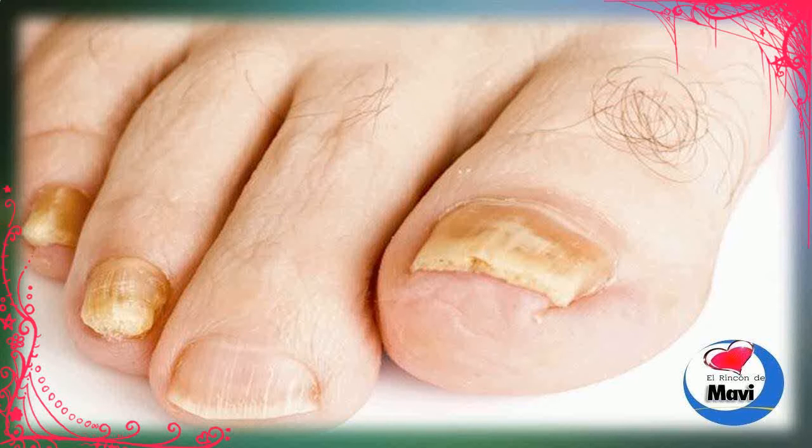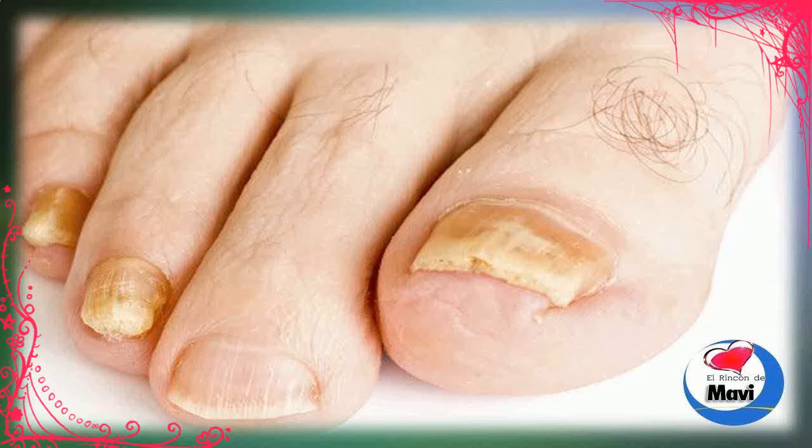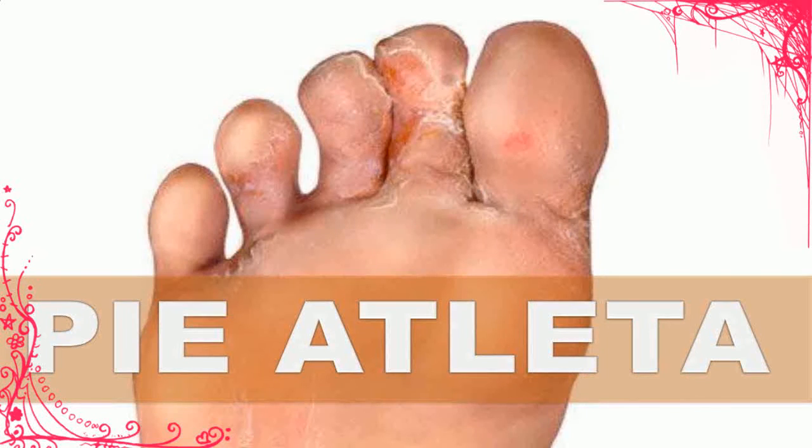6. Vicks VapoRub is a topical ointment. Although designed for cough suppression, its active ingredients, camphor and eucalyptus oil, may help treat toenail fungus. A 2011 study found Vicks VapoRub had a positive clinical effect in the treatment of toenail fungus. To use, apply a small amount of Vicks VapoRub to the affected area at least once a day.